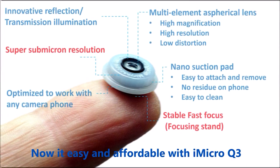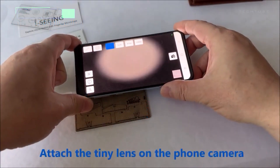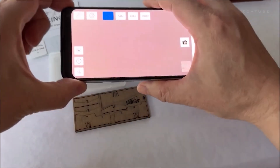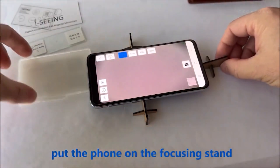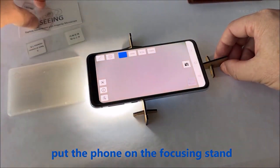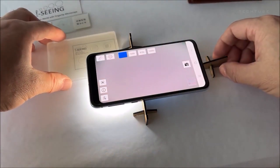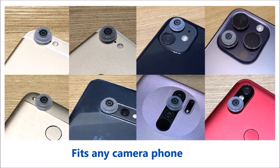Enter the microscopic wonderland with the iMicro Q3, a fingertip-sized microscope by Qingying E and T LLC. This marvel delivers unparalleled optical performance with a remarkable 700nm resolution and 1200x zoom magnification, unveiling the micro world in stunning detail. Don't let its power fool you — it's incredibly compact, measuring a mere 2 inches and weighing just 2 grams.